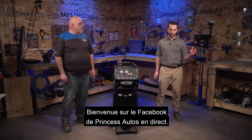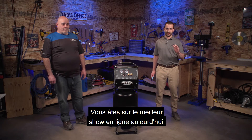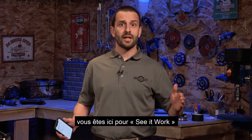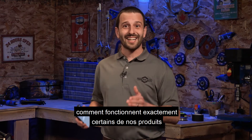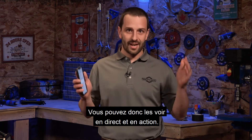Hey everybody, welcome to Princess Auto's Facebook Live. You're tuned in to the best show online today — and I'm not just saying that, but I kind of am. My name is Dan Verbeil, and you are here for See It Work. This is our very special show where we show you, our Princess Auto customers, exactly how some of our products we have in store work, so you can see them live and in action.